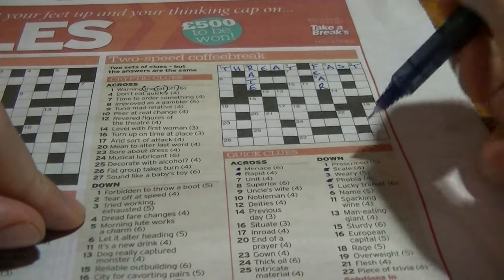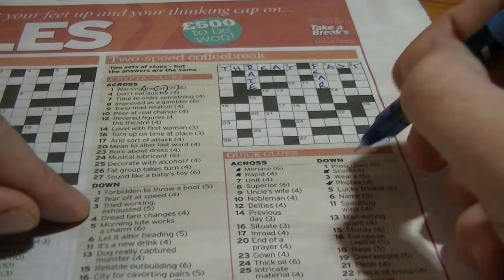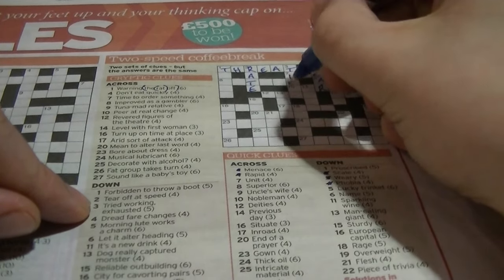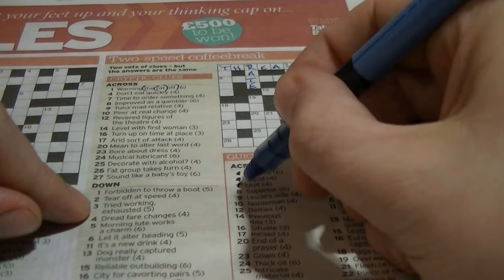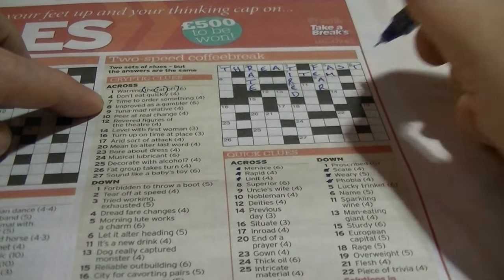Three down begins with T: 'weary' — 'tired'. 'Tired' is an anagram of 'tried'. Seven across: 'unit' would be 'item'. 'Time to order something' — 'time' and 'item' are anagrams of each other.